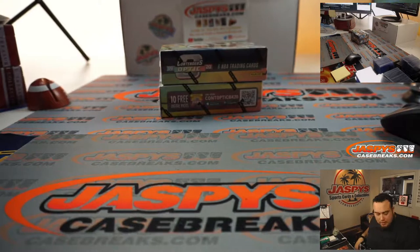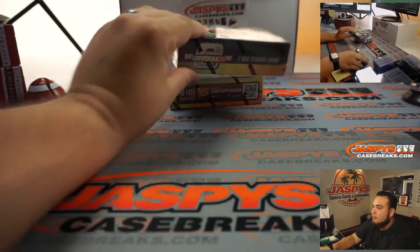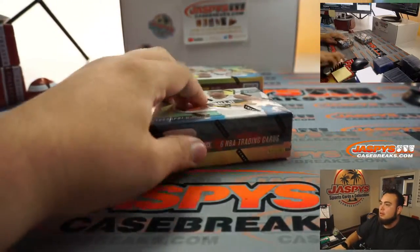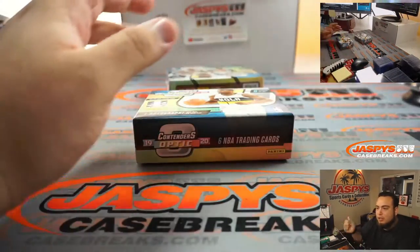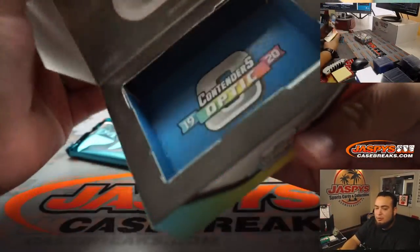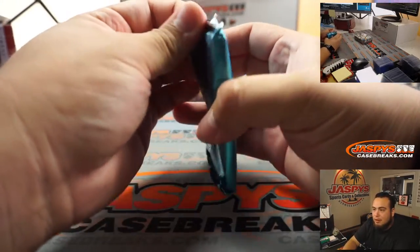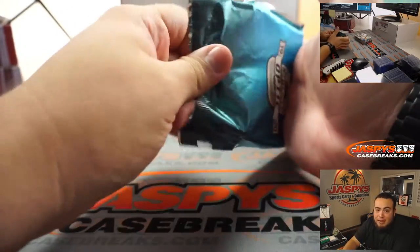It definitely defied the odds, but hey, all you needed was one. It is a one-in-14 shot, so it's pretty good odds actually. I guess when you see someone with eight entries people think 'oh man,' but it could have been eight different names there, you know.